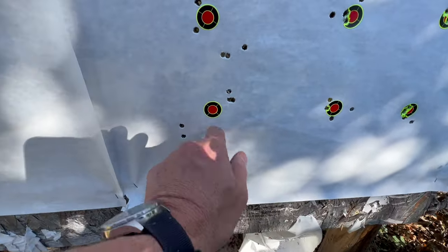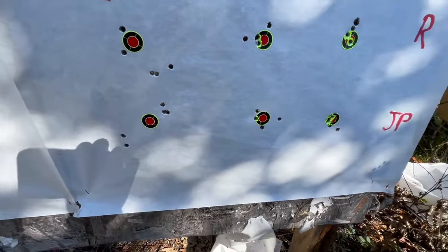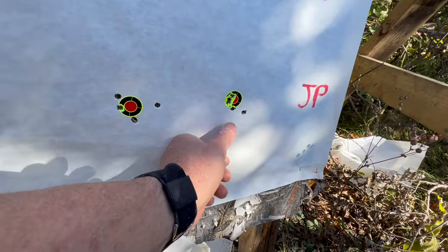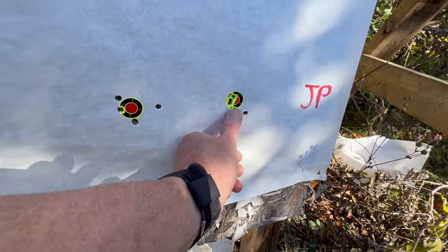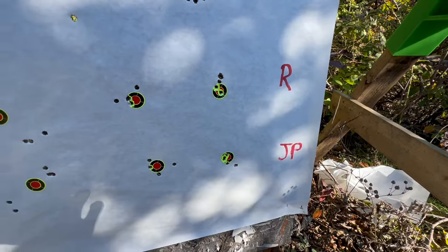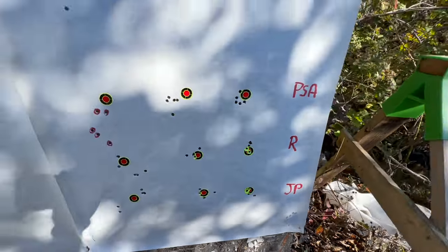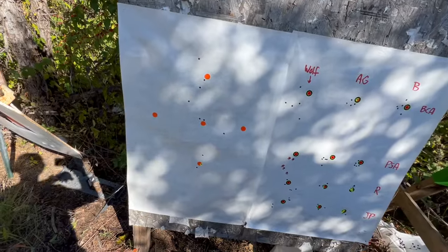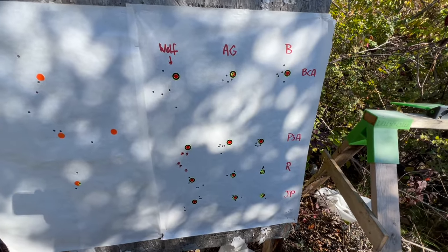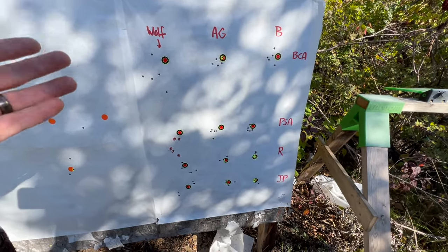Then we go to the JP super match. There's three shots with the Wolf — I don't know why the Wolf does that; it did that with almost every single one. Moving over to American Gunner — there's five shots, and I think that one hole has two in it. And then the Black — I'm going to call that one a flyer because we've got four shots right there. It really comes down to the JP and the Radical. Look at those — they are really close, neck and neck. Over here, this was just sighting in when I moved the scope. But there you go, guys — it is what it is.